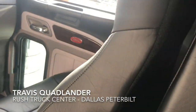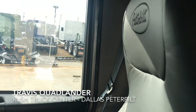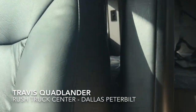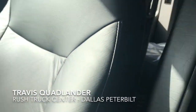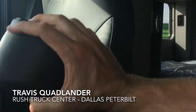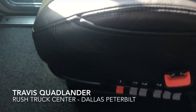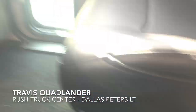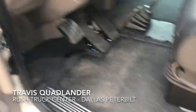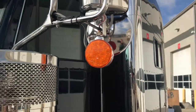Swing back armrests on both seats — just gives you a little bit of extra space getting to and from the cab and the sleeper. Premium ultra ride seats. Additional turn signals.